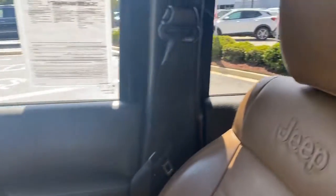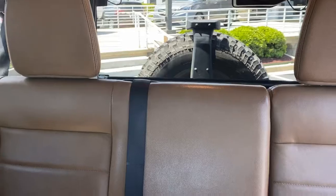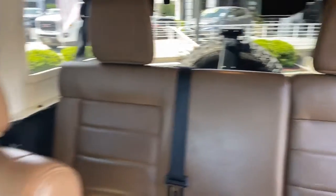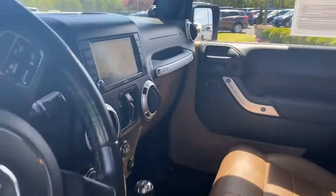Safety equipment includes ABS, traction control, passenger airbag, front fog driving lights, and dusk-sensing headlights. This super sporty Jeep Rubicon comes with a Carfax buyback guarantee.